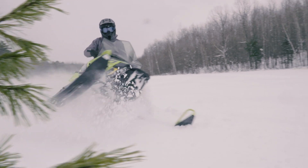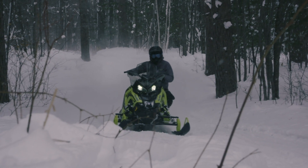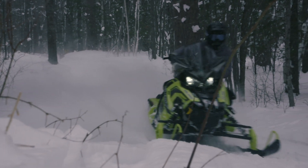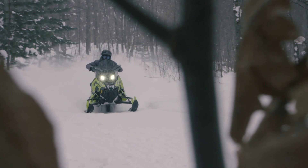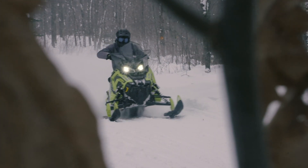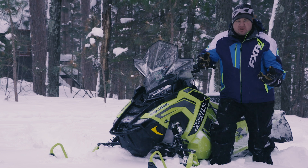On the trails, this sled is a rocket ship. We have the 850 Patriot motor in this one and it's a good time — everybody who gets on one of these definitely enjoys the ride. Both the Assault and the XC have very similar ergonomics in the way you sit and the way they handle and feel.